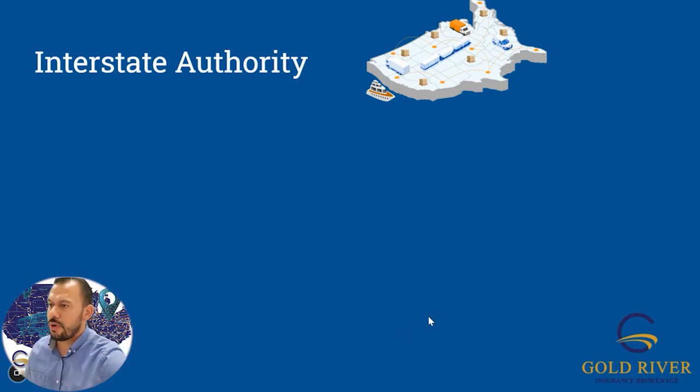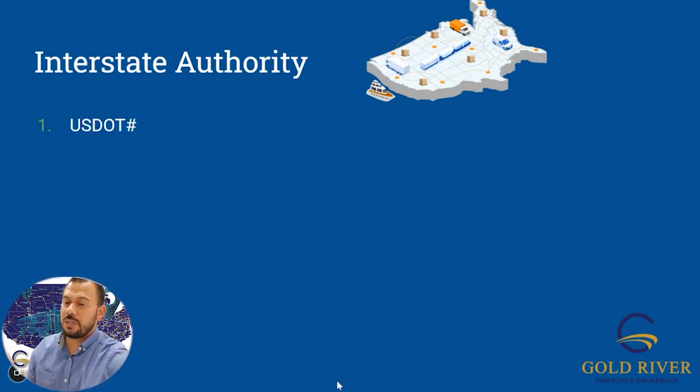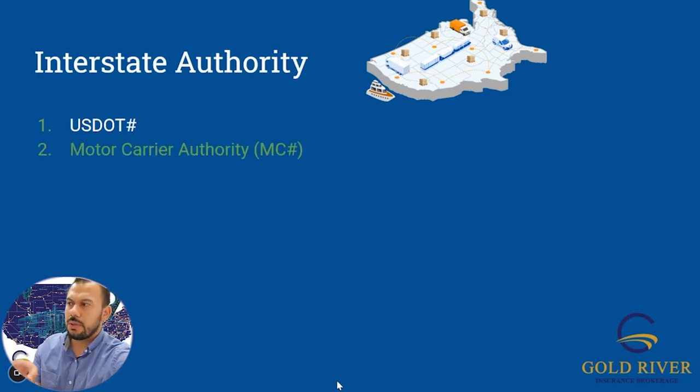Next up, we have interstate authority. You have your USDOT number and then your MC number. You can get them at the same time when you do your application. If you don't pay the $300, you don't have the interstate motor carrier authority — you just have intrastate. So if you want the MC number and you don't pay $300 at the end, then it didn't go through. If it's free, you only got the USDOT. If you paid some money at the end of the application, then you purchased an authority.